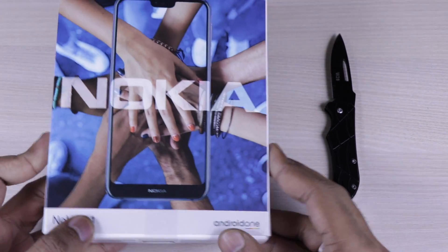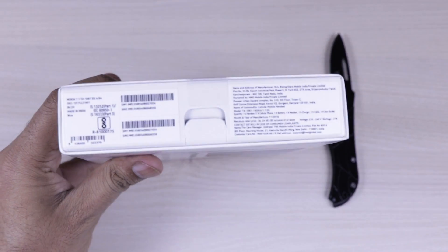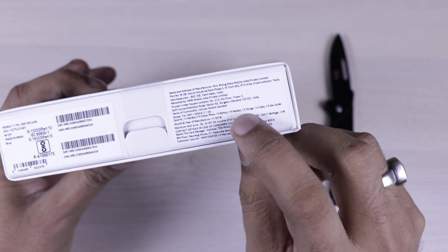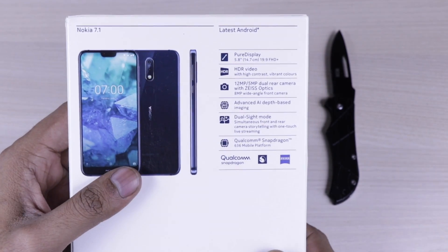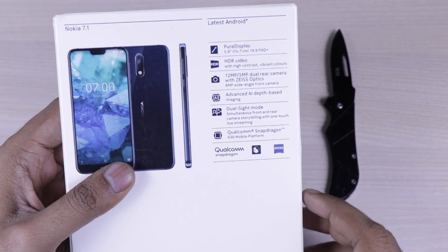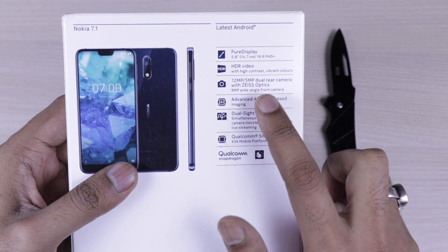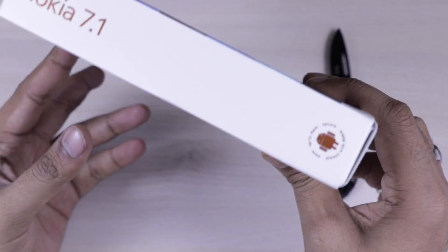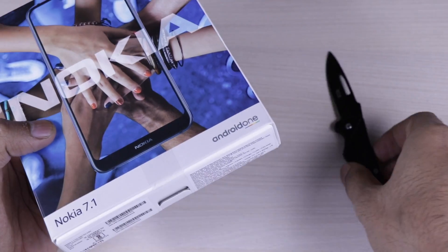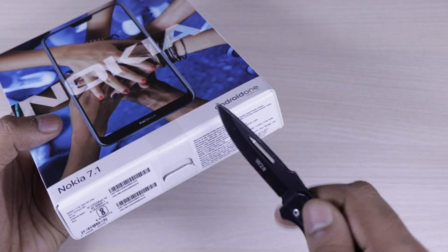Here we have the box, which is typical and similar to what we have seen with Nokia boxes earlier. It is a 7.1 Android One device. The official price is ₹24,000 here but it will be priced around ₹19,999. It features a Pure View display, HDR, dual camera, Snapdragon processor, and HDR video quality.